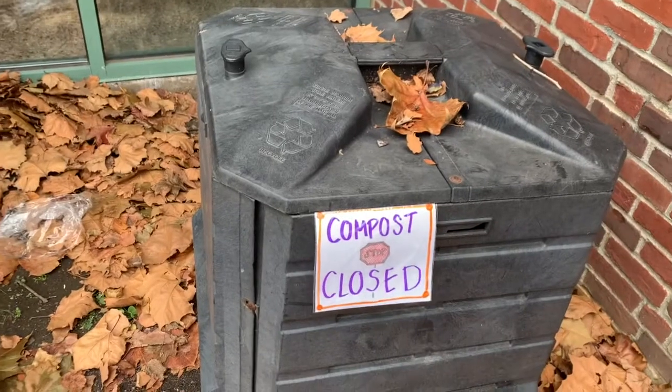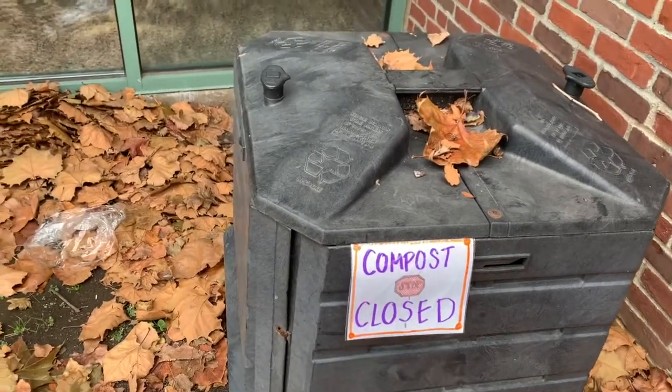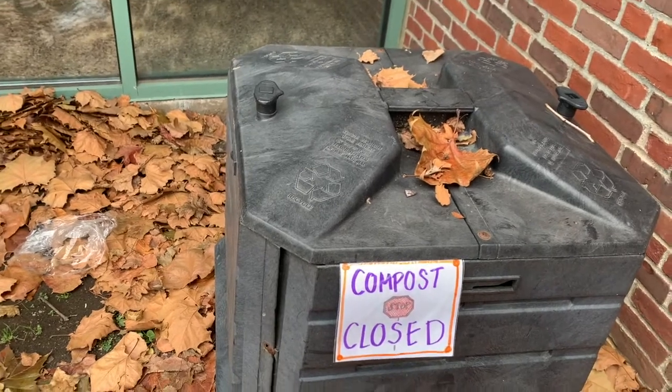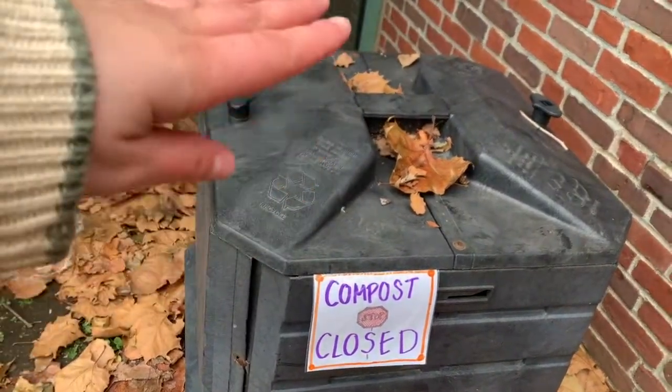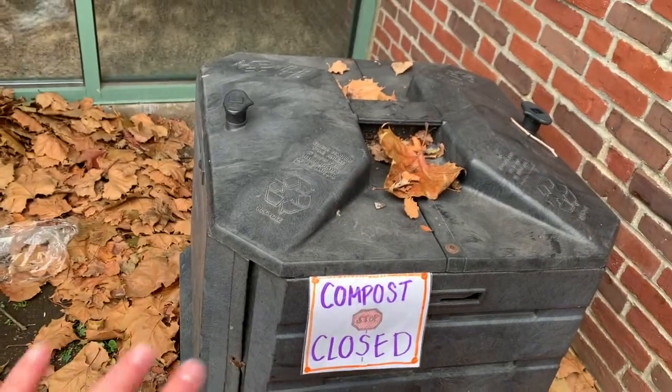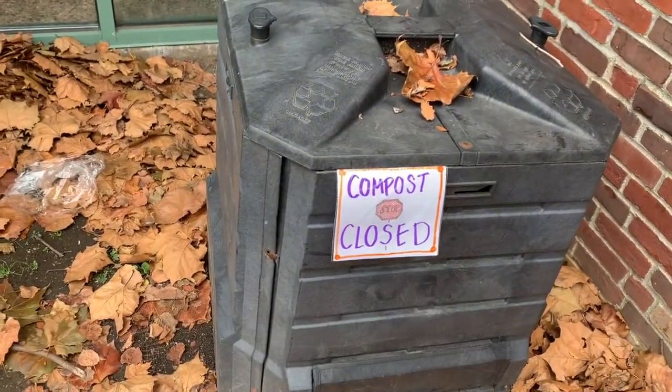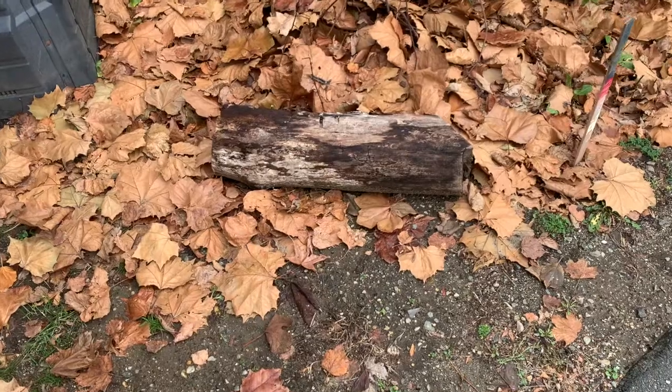As you can see here, our compost is closed for the season. What this means is we're not going to put anything new in, and I put a layer of plant matter on top so we can protect everything that is composting and changing in our bin over winter. But let's check out our log.